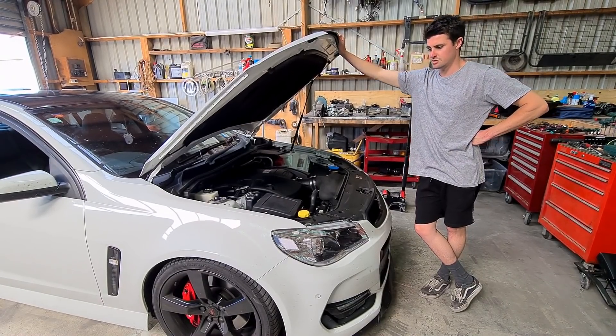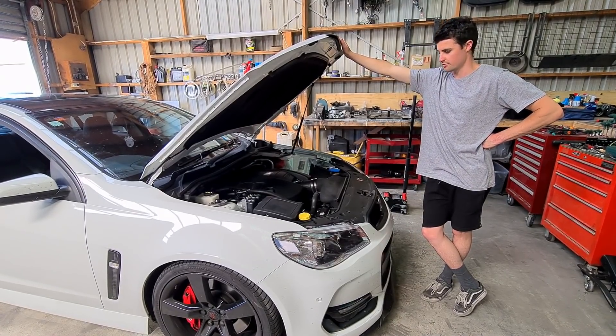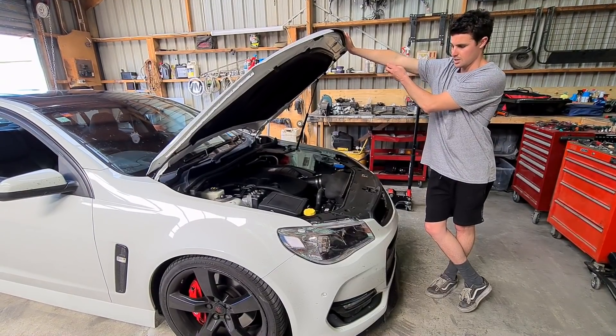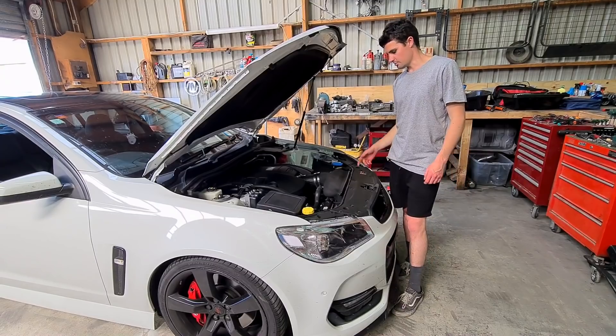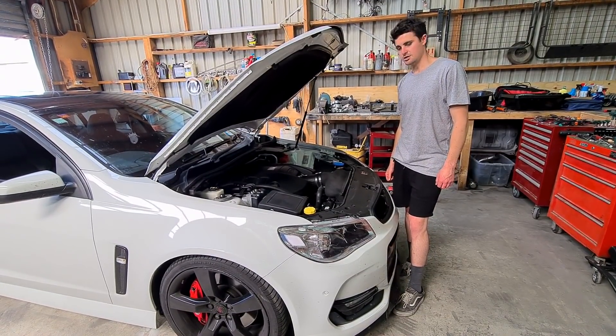Oil pumps and lifters - I suspect a lifter has failed and jammed up the pressure release valve in the oil pump. So now I'm just trying to decide what to do. I think the first step is drain the oil and see if there's any shavings in there. Hopefully it's done no damage to the bottom end. I'll probably remove the oil pump and go from there - hoping it's nothing too major.